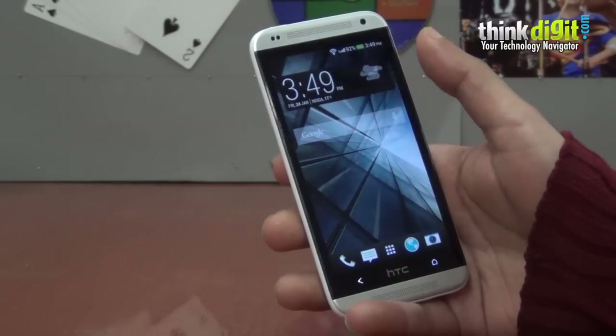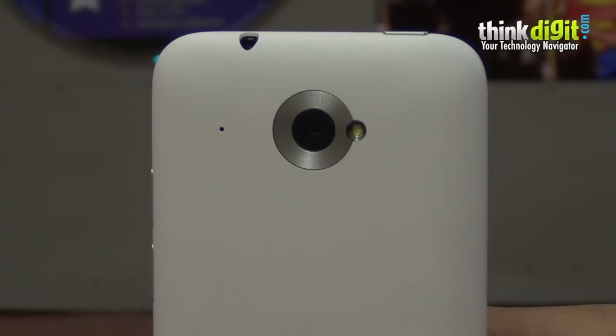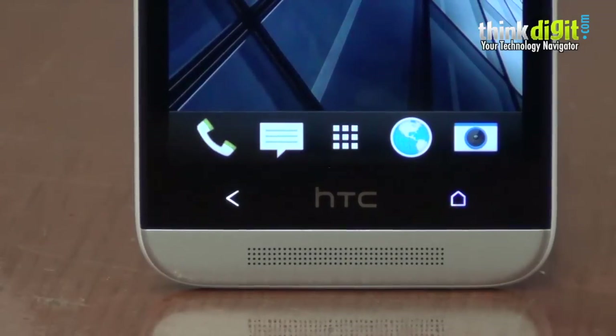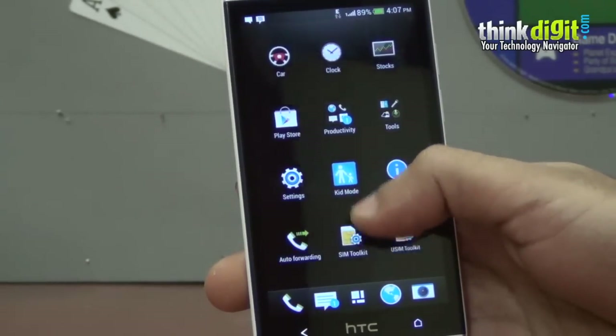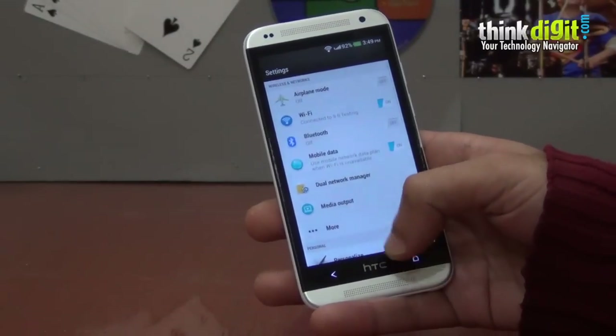It has a 4.5 inch display and it runs on a quad-core 1.2 GHz processor with 1 GB of RAM. The smartphone is pretty smooth and running on Android 4.2, it has HTC's Sense 5.0 which has nice features like